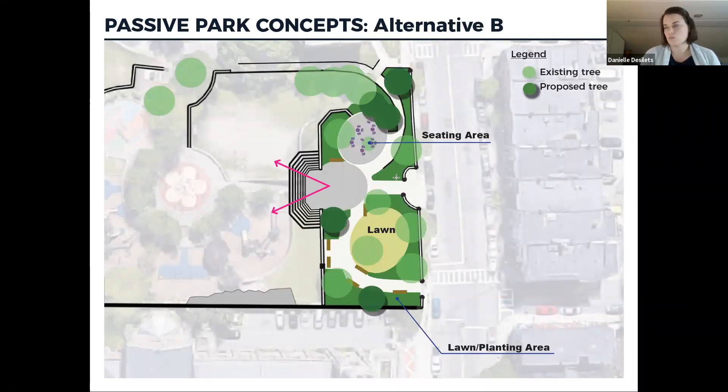Alternative B for the passive park works with the amphitheater option, creating a central spine on the main gateway with a large plaza area to draw you in and down the site and enhance views of the city skyline. There's a smaller lawn area on the Basilica side with a seating area around the big existing tree — tables and chairs on a hard surface, making it fully accessible. This option has a mix of both tables and chairs and benches on site, with an accessible connection down to the library and the playground area.